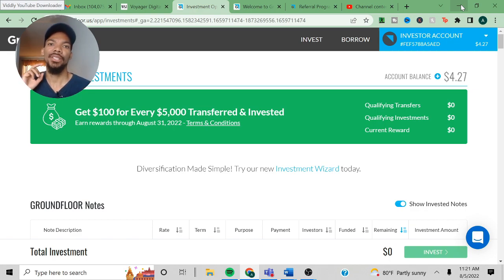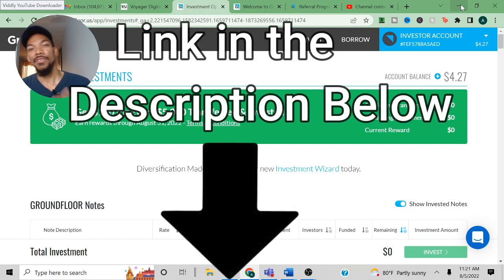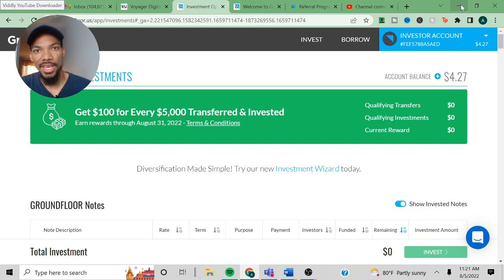By the way, if you guys are interested in GroundFloor and creating an account, right now they have a special where if you sign up through my affiliate link down in the description below and invest $100, we both get $50. So that's particularly sweet if you like the platform. But let's jump into my GroundFloor investing portfolio.